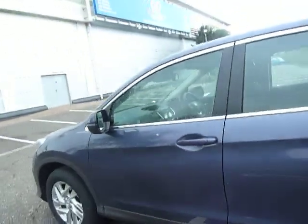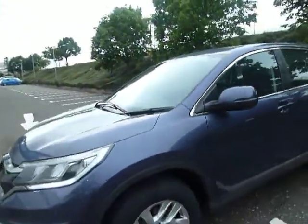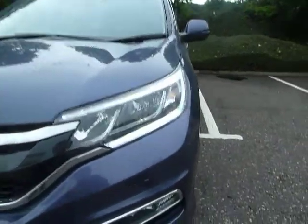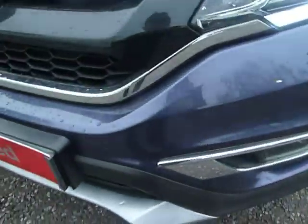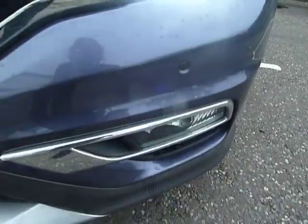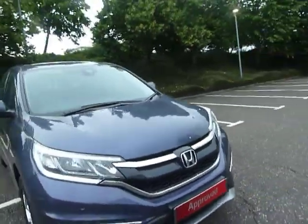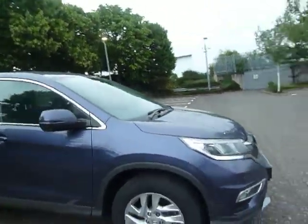This vehicle is a 1.6 diesel and it's also a manual. At the front we also have front parking sensors, LED daytime running lights, and fog lights down here as well. Absolutely brilliant vehicle, brilliant to drive, and a very nice size.